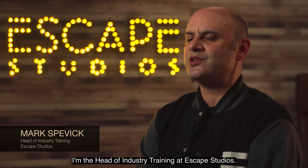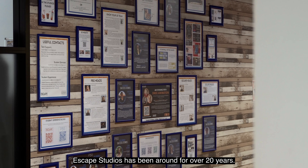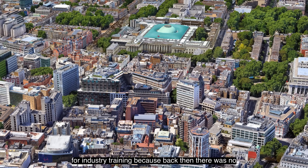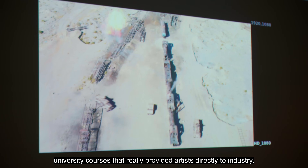My name is Mark Spevik. I'm the head of industry training at Escape Studios. Escape Studios has been around for over 20 years. We originally formed back in Shepherd's Bush to fill the gap for industry training, because back then there were no university courses that really provided artists directly to industry.